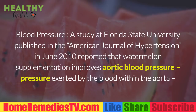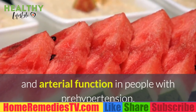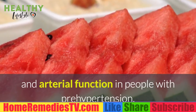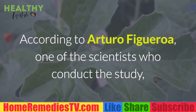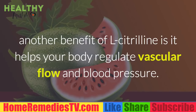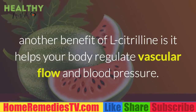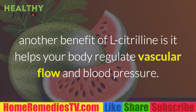A study at Florida State University published in the American Journal of Hypertension in June 2010 reported that watermelon supplementation improves aortic blood pressure and arterial function in people with pre-hypertension. The subjects supplemented their diets with watermelon for six weeks. According to Arturo Figueroa, one of the scientists who conducted the study, another benefit of l-citrulline is that it helps your body regulate vascular flow and blood pressure.